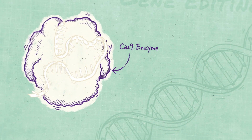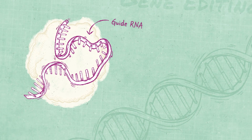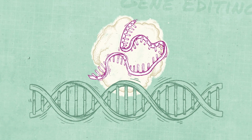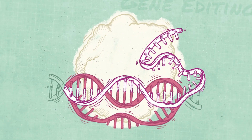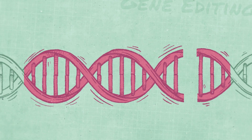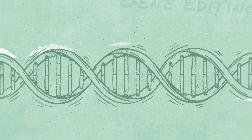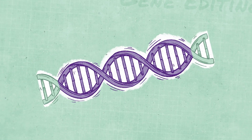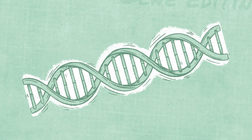Gene editing begins when the complex of the Cas9 enzyme and guide RNA recognizes and binds to its target DNA sequence. This causes the double-stranded DNA helix to unwind so that the RNA can pair with the target DNA sequence. When the sequences pair precisely, Cas9 does its job by cutting the DNA to form a break. Then, the cells step in to activate natural DNA double-stranded break repair pathways, which work in a few different ways to fix the break in the DNA sequence. This allows for inactivation or correction of a faulty gene.